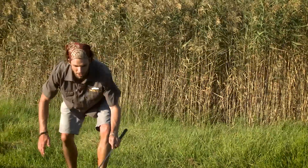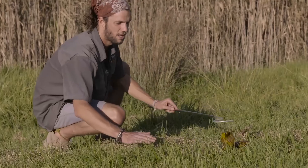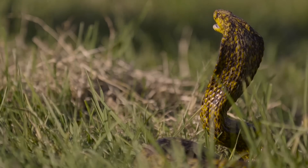Here we've got a Cape Cobra, also from Snake City. They've let us use this beautiful speckled cobra.